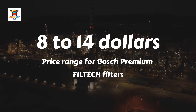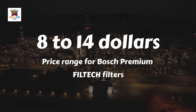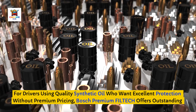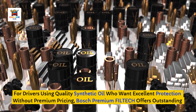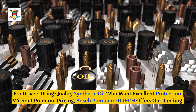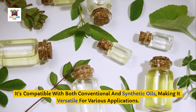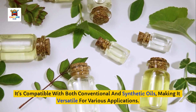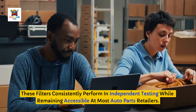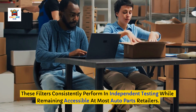You can typically find Bosch filters for $8 to $14, significantly less than comparable premium brands, while delivering filtration that meets or exceeds OEM requirements. For drivers using quality synthetic oil who want excellent protection without premium pricing, Bosch Premium Filtech offers outstanding value. It's compatible with both conventional and synthetic oils. The German engineering reputation is well-deserved, as these filters consistently perform in independent testing while remaining accessible at most auto parts retailers.